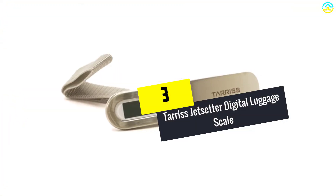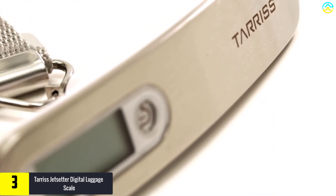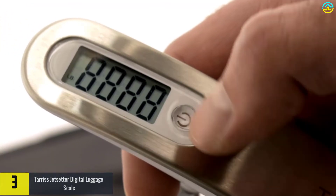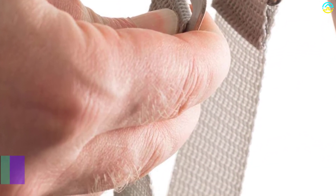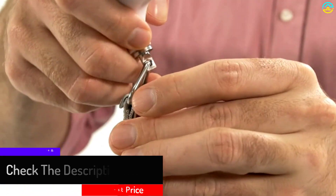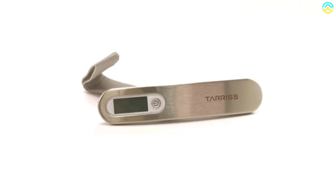At number 3, we have the Tarriss Jetsetter Digital Luggage Scale. Tarriss travel gear comes with a 100% satisfaction guarantee and a lifetime warranty, making it an incredibly impressive item. The compact and lightweight construction makes it quite reliable, and with a capacity of 110 pounds or 50 kilograms and high precision of 0.2 pounds or 0.1 kilograms, you can never go wrong. The easy-to-read LCD display and plethora of functions further add to its reliability.